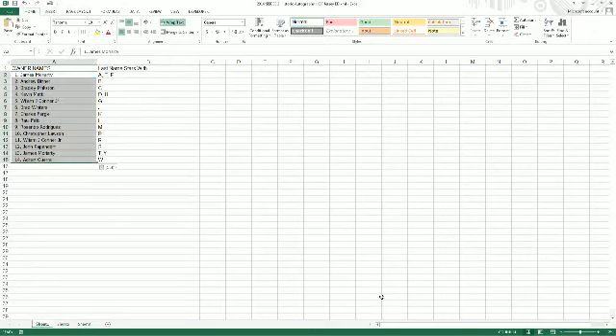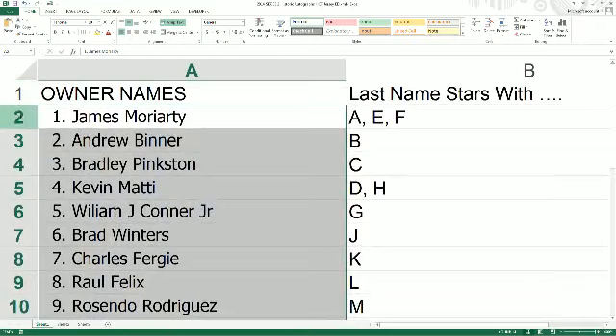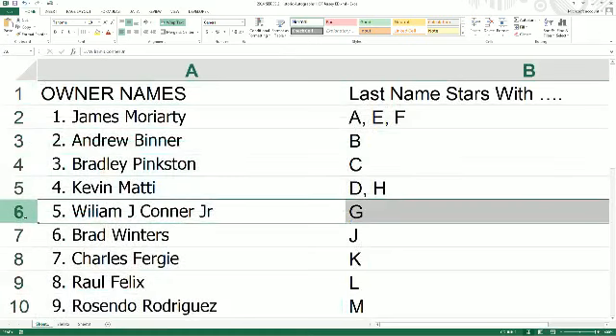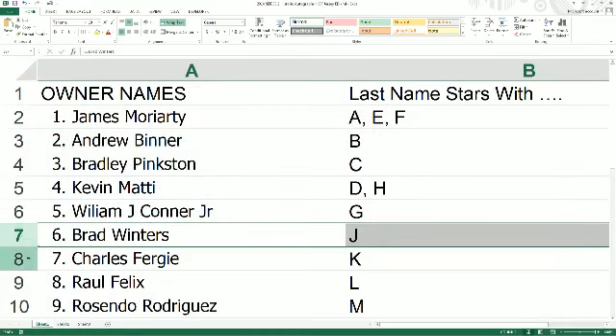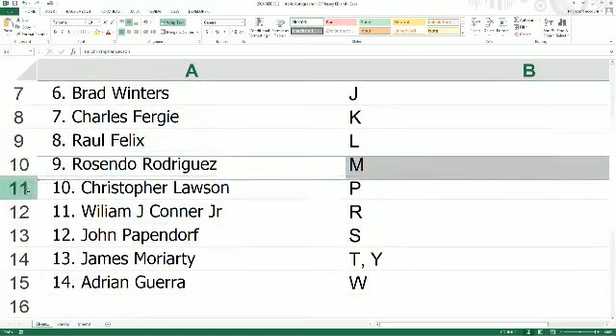Blown up nice and big. James M, you pull the combo A, E, and F. Andrew B, you own the letter B. Bradley P, you own C. Kevin M, D and H. William J.C. Jr., G. Brad W, J. Charles F, K. Raul F, L.